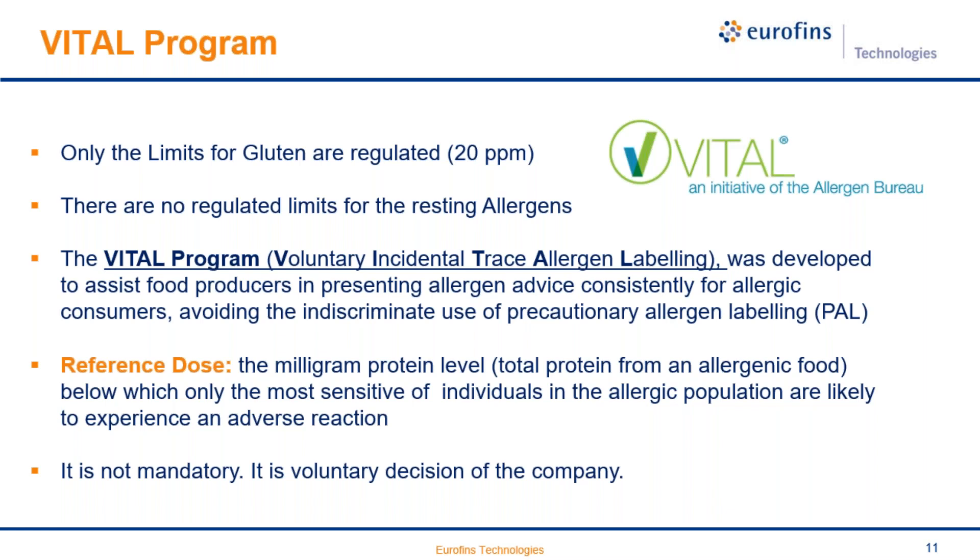The VITAL program aims to avoid the indiscriminate use of precautionary allergen labeling, as 'may contain' labeling is not helpful for allergic patients. The VITAL program defines the reference dose, which is the milligram protein level below which only the most sensitive individuals in the allergic population are likely to experience an adverse reaction. These reference doses are not mandatory, but more and more the industry tends to follow them to implement internal quality control.